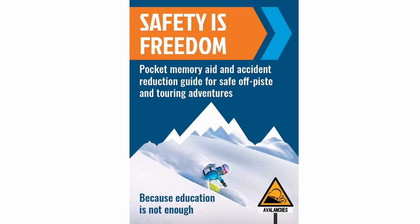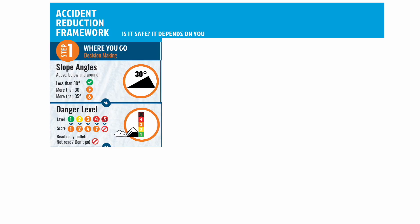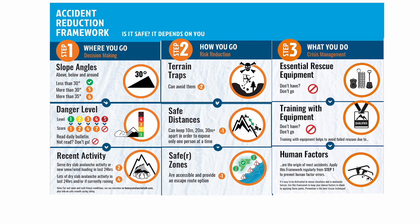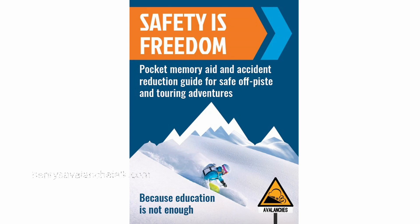Hello and welcome to this video guide to the Henry's Avalanche Talk Safety is Freedom Pocket Guide. This short video shows you step by step how to apply the framework of key safety points that can help you to be safer and to have more fun off-piste and ski touring. You don't have to have this pocket guide to get a lot out of this video, but it does help, and you can get it on the henrysavalanchetalk.com website.